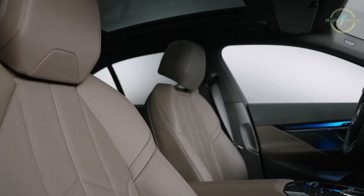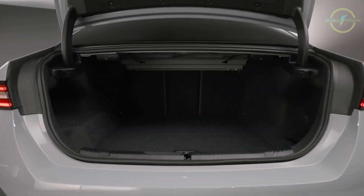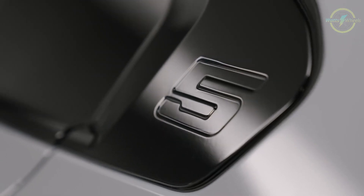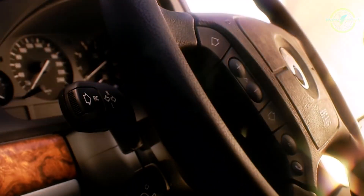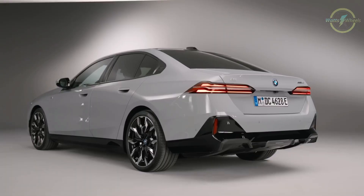The seats are exceptionally comfortable and adjustable, and the cabin is spacious. Cargo space, while slightly less than the regular 5 Series, remains practical. Releasing an electric 5 Series wasn't the easiest of challenges — the legendary 5 Series is one of the cars that defines the BMW brand — and the i5 certainly delivers on paper, offering an impressive electric counterpart.